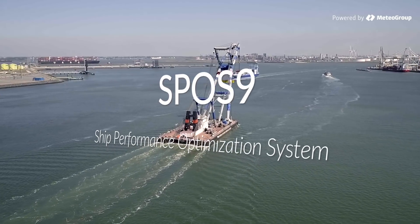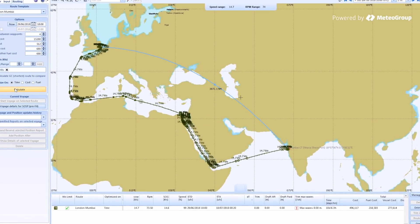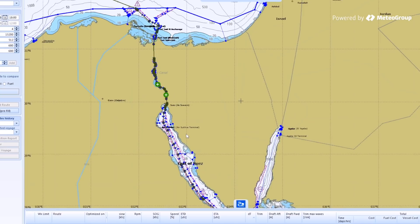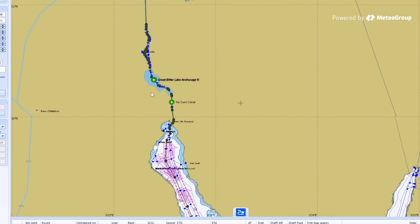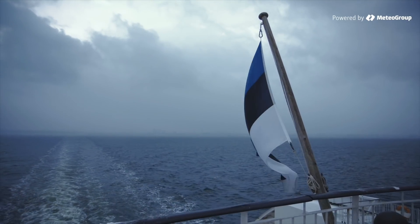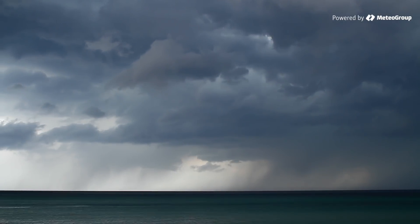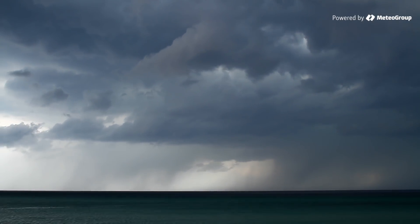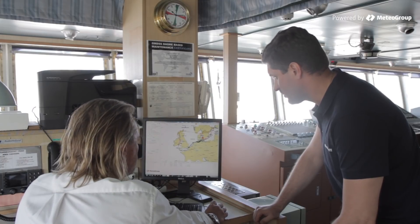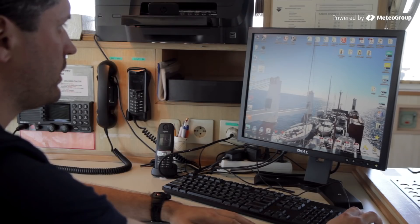Introducing SPOS9, an efficient decision-supporting tool for captains and senior crew responsible for the planning and adjustment of shipping routes. Weather, waves and currents make voyage optimisation a multi-headed beast. Ship captains need a decision-supporting tool to give them both confidence in their decisions and support in execution.